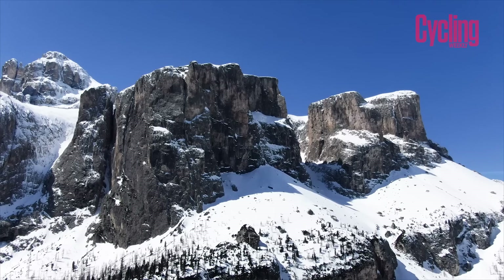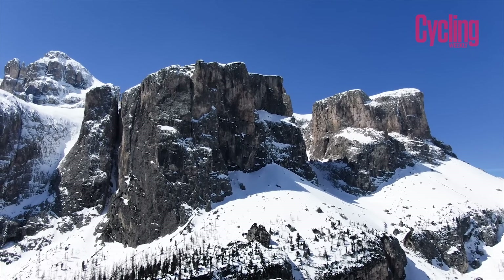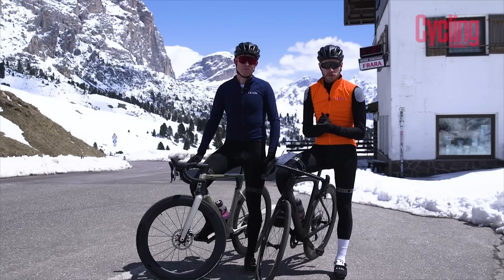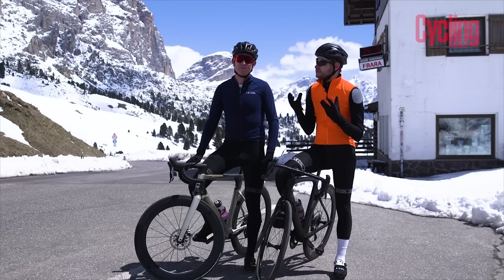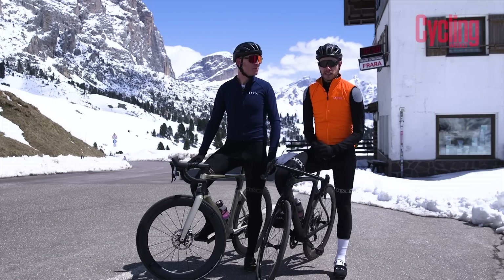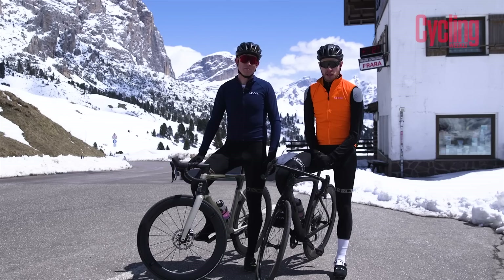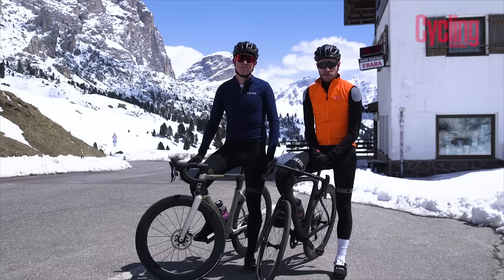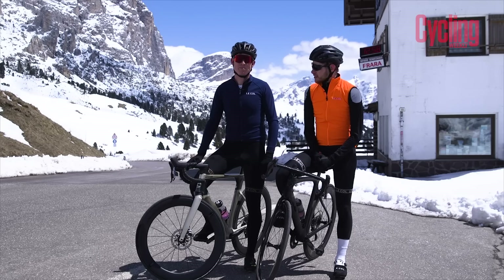From the gorgeous Paso Gardena, we're going to say our goodbyes. If there are any superbikes you've dreamt of riding in a place as special as this, please do let us know in the comments section below. For more great content, please like and subscribe to our channel. Until then, we'll see you next time.